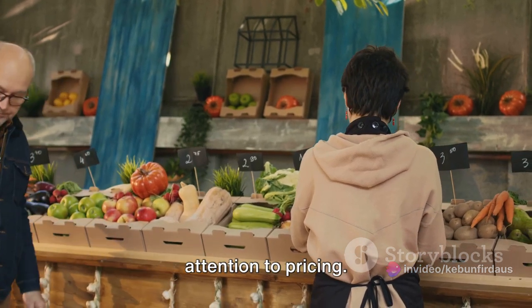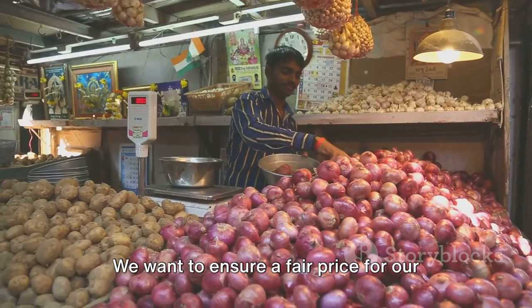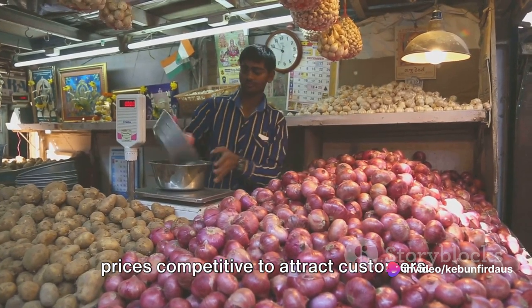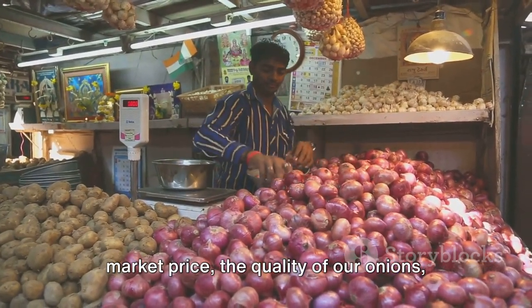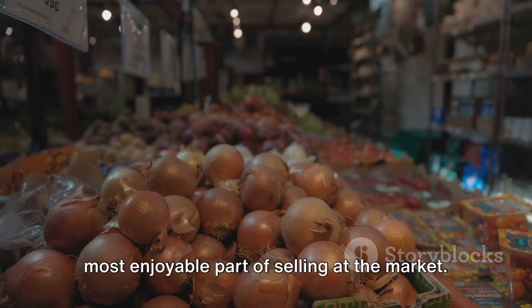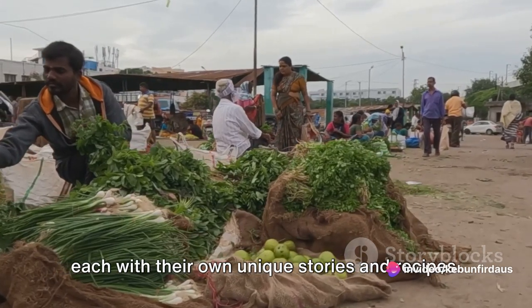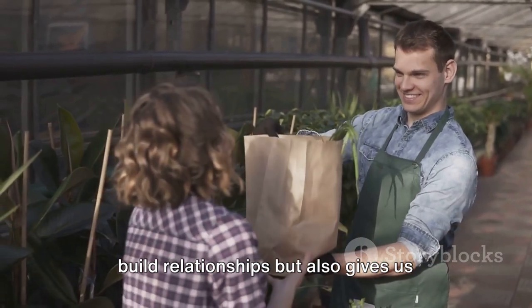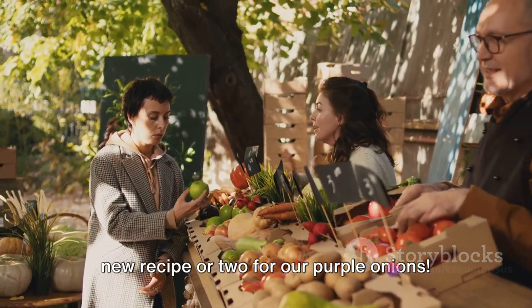Once our stall is set, we turn our attention to pricing. Setting the right price for our onions is a delicate balance — we want to ensure a fair price for our hard work, but we also need to keep prices competitive to attract customers. So we consider factors like the current market price, the quality of our onions, and the cost of production. Interacting with customers is perhaps the most enjoyable part of selling at the market — we meet people from all walks of life, each with their own unique stories and recipes, and we might even pick up a new recipe or two.